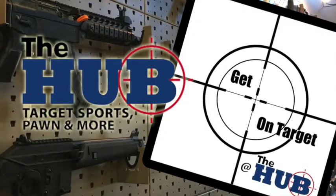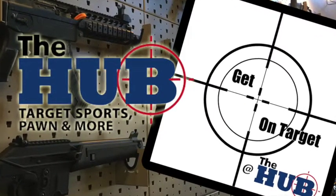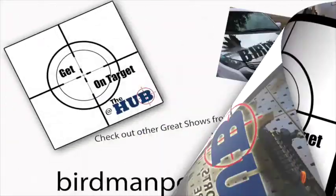Get on Target — the Hub is a production of Birdman Media. Please check out our other great shows at birdmanpodcast.com.